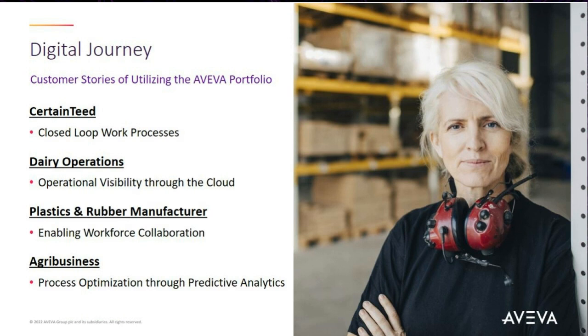We basically asked them to tell us their story of how they utilize the Aveva portfolio to address and identify issues and problems within their operations, and how they then leverage these tools to improve performance and efficiency within their systems. So let's take a look at these stories.